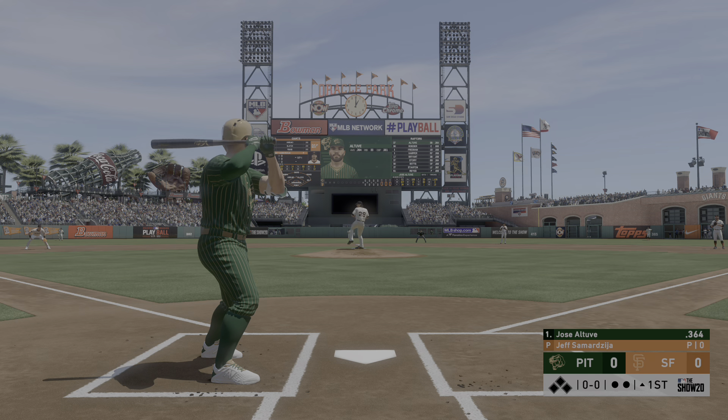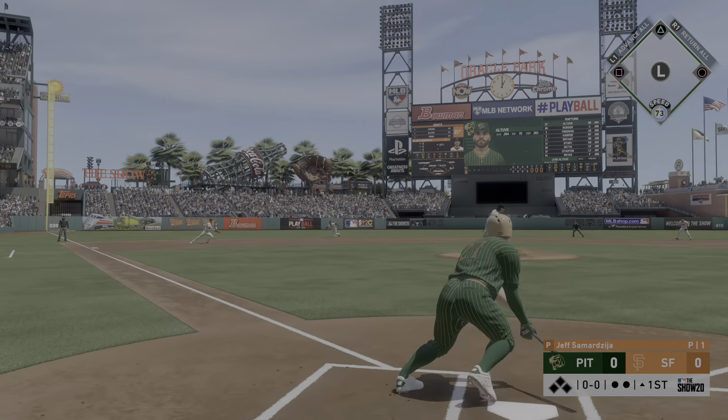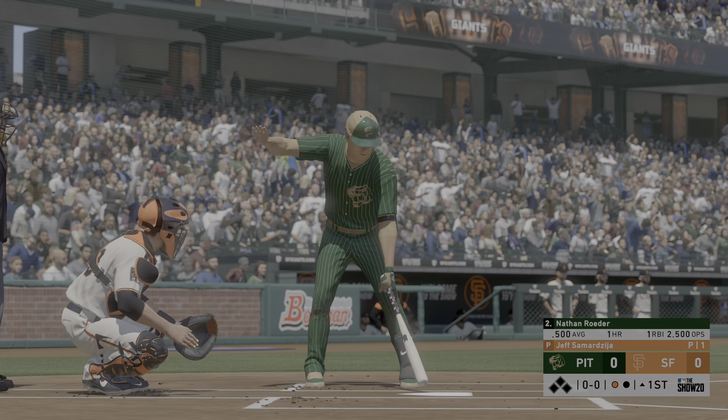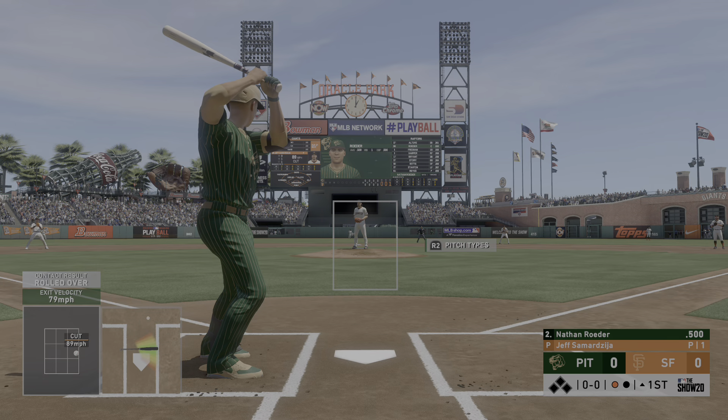First pitch of the at-bat. Hot shot to third and handled for the first out. So digging in now, number 86.